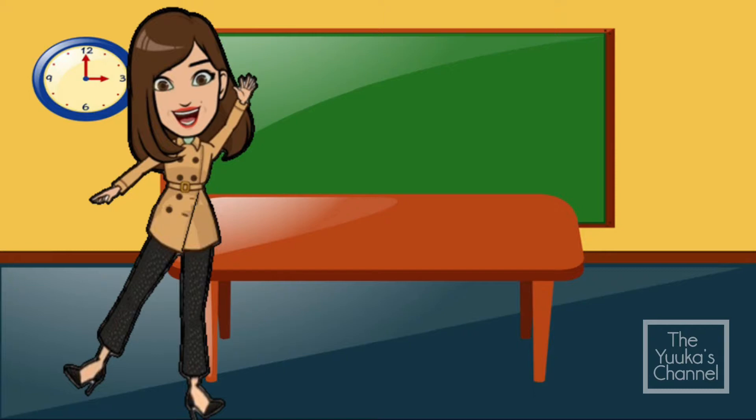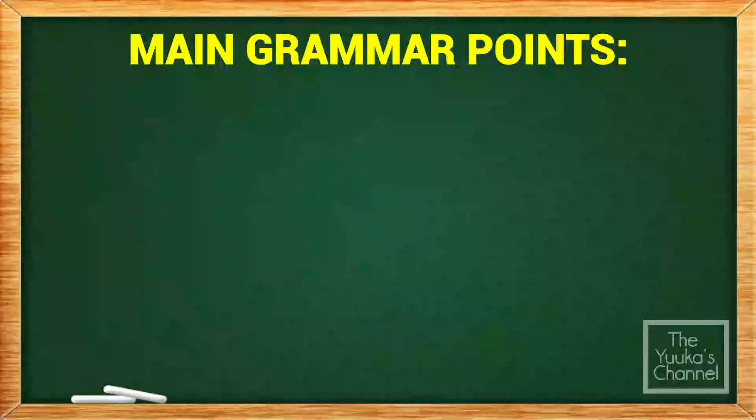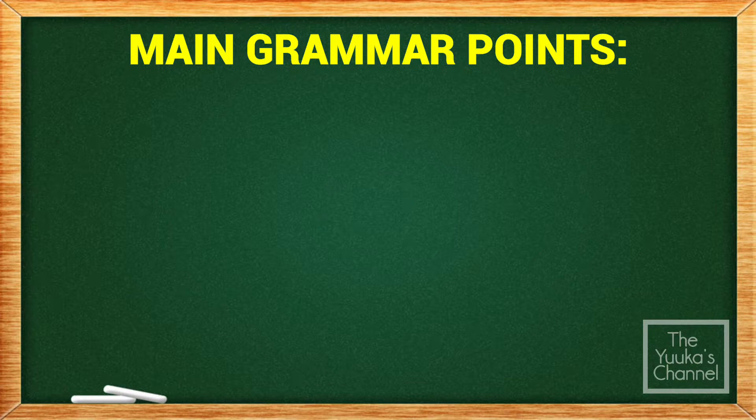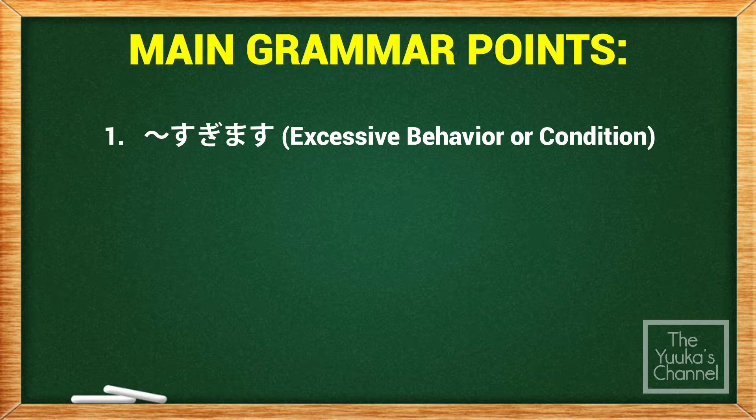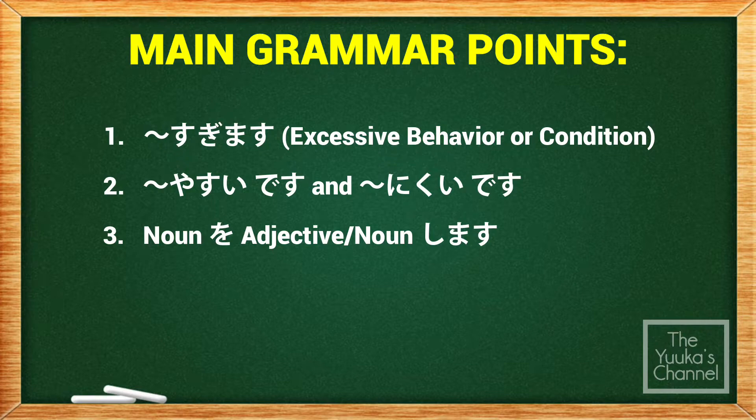Minasan konnichiwa, Yuka desu. Hi everyone, this is Yuka. In today's video we will review new grammar patterns introduced in Lesson 44 of the Minna no Nihongo textbook. Here are the grammar points we will discuss today: first, すぎます (sugimasu); second, the patterns やすいです (yasui desu) and にくいです (nikui desu); third, noun o adjective or noun shimasu; and last, noun ni shimasu.